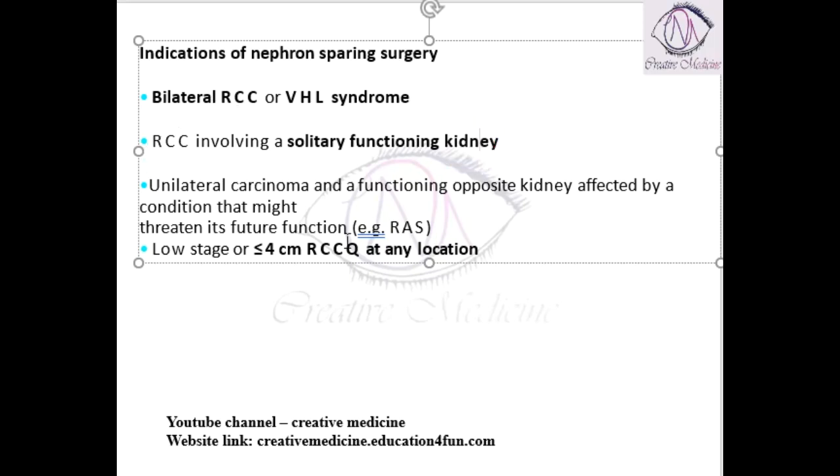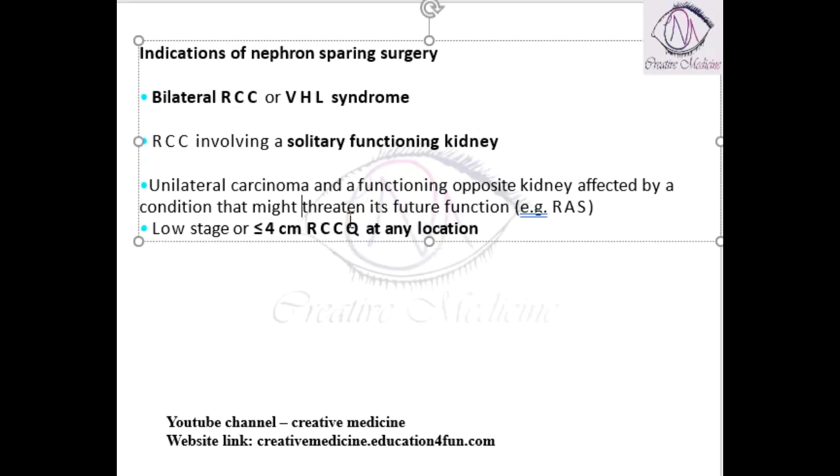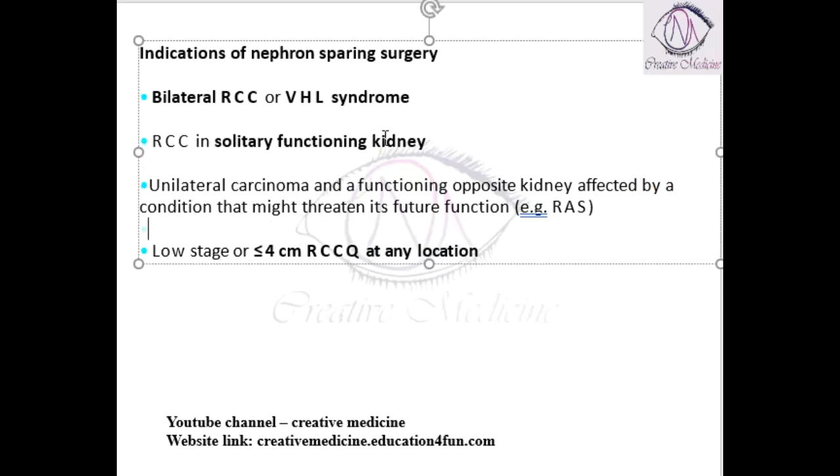The second indication is renal cell carcinoma in a solitary functioning kidney. If the patient has only one kidney and that kidney presents with renal cell carcinoma, we definitely cannot remove it because kidneys are essential for life. So we will do nephron sparing surgery in these cases.